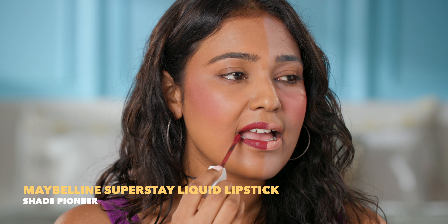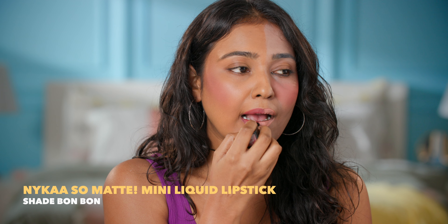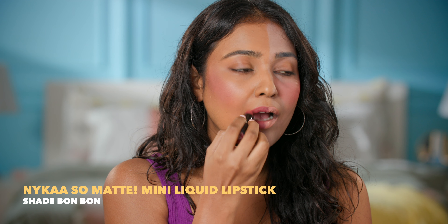If your makeup ends up looking like this every time, then you need to follow this Brown Girl's Guide to Perfect Makeup.